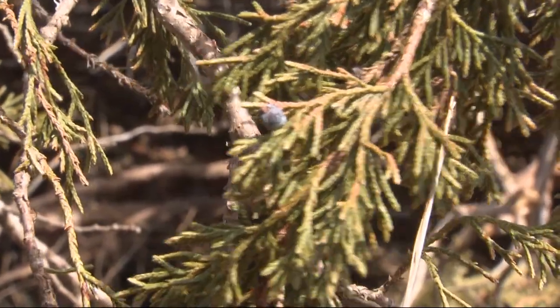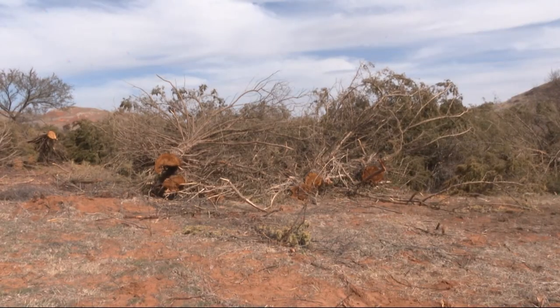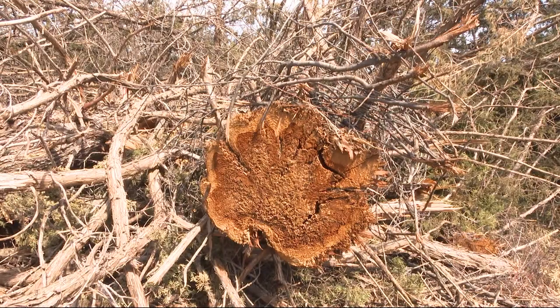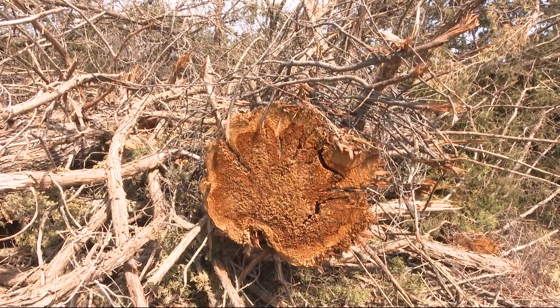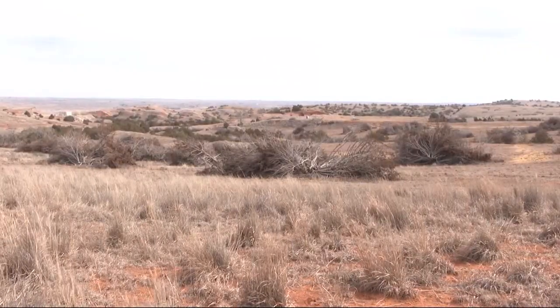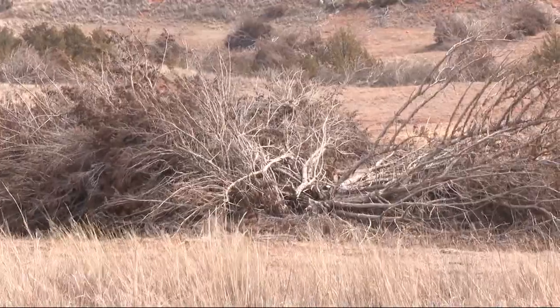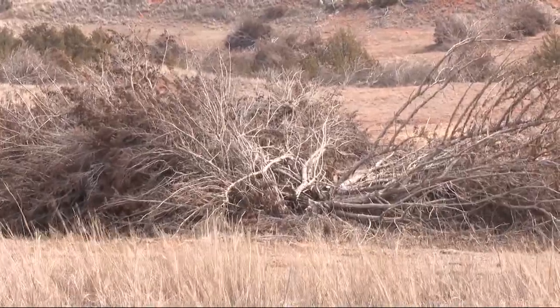But what they didn't realize — and these unintended consequences — is how prolific they can be. Emmons says red cedar trees are slowly sucking the life out of his land. They cause erosion, they rob nutrients from the land, and Emmons says research shows cedar trees each consume 5 to 30 gallons of water every day.